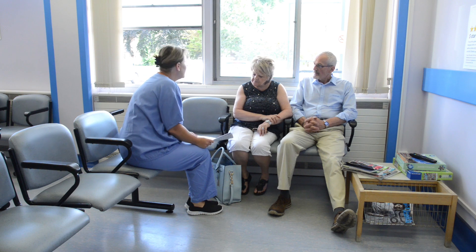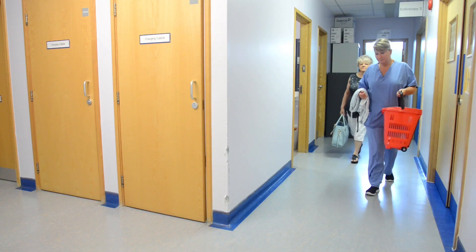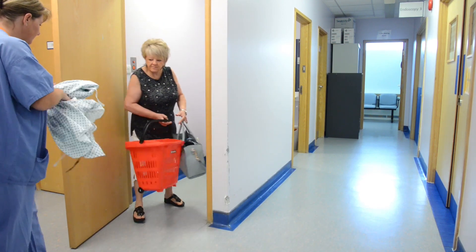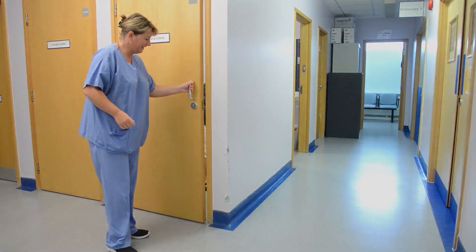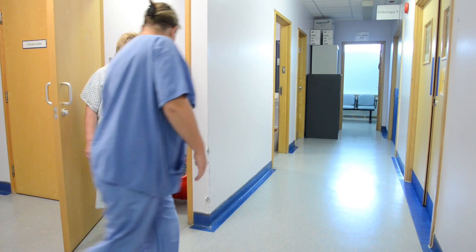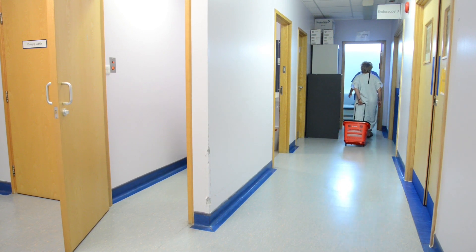A nurse will come and find you and take you through to the clinic to be prepared for the procedure. The nurse will ask you to change out of your clothes into a hospital gown, which fastens with ties at the back. You may keep your underwear and lower clothes on. Long hair should be tied back. It is a good idea to use the toilet now before the procedure starts, as often the tests will make you cough and people who have a weak bladder or incontinence may wish to wear a pad for comfort and protection.